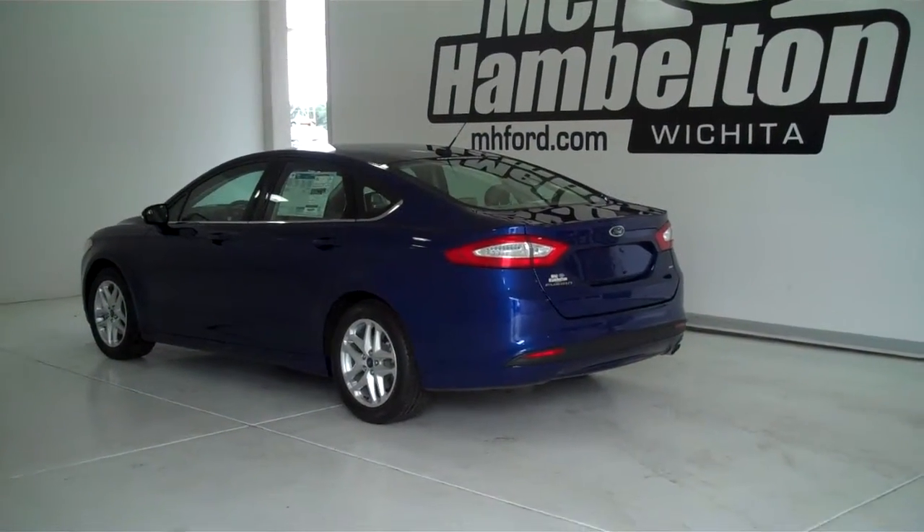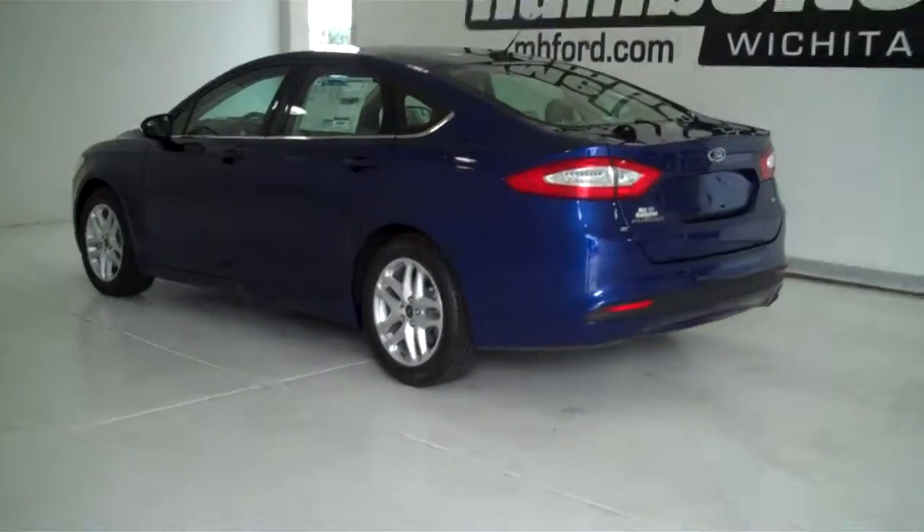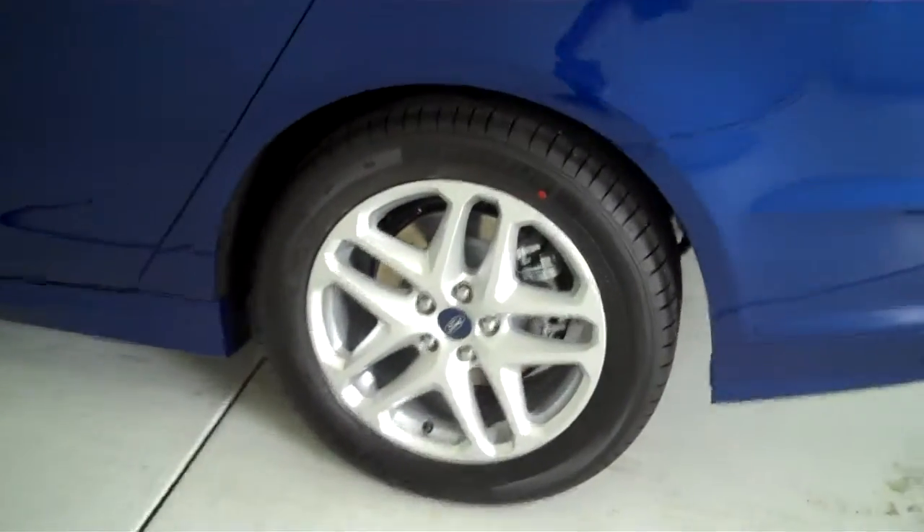133-122 is a brand new 2013 Ford Fusion SE. It is deep impact blue in color and has the factory alloy wheels.